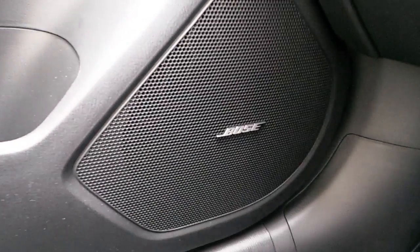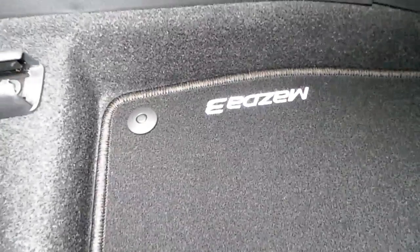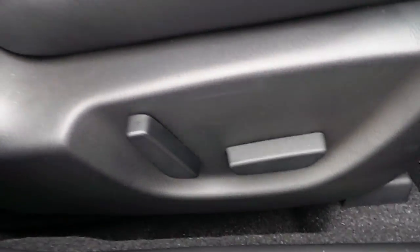Black leather armrest with two USB ports, one SD slot, one auxiliary port, and one charging port. The seats on the front are also covered in leather. A Bose sound system is also equipped, along with Mazda 3 branded floor mats, and the front seats are electric.